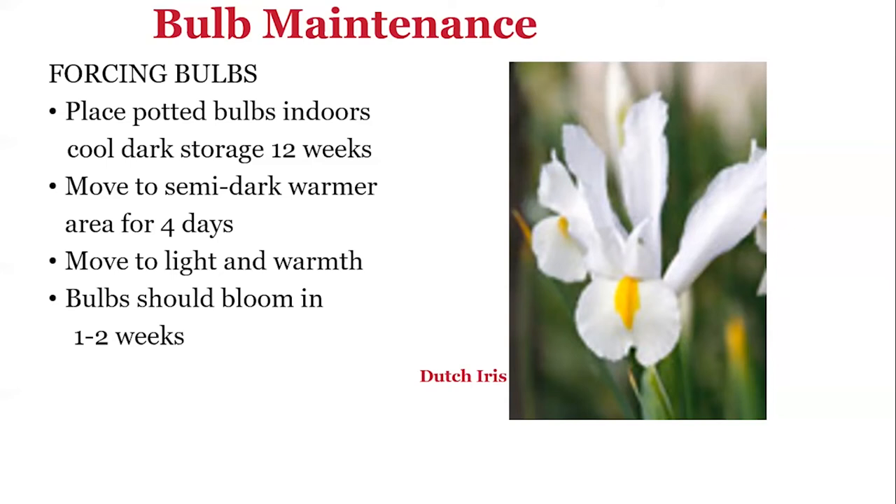To force bulbs, place the bulb in a pot indoors in a cold, dark storage area like a garage or basement for about 12 weeks. After 12 weeks, the root system of the bulb has begun to form. Then move it to a semi-dark, warmer area for about 4 days. After that, move to light and warmth and your bulbs should bloom in 1 to 2 weeks.